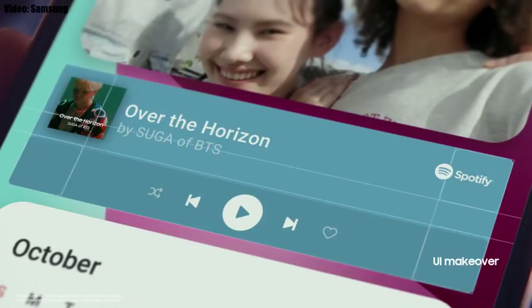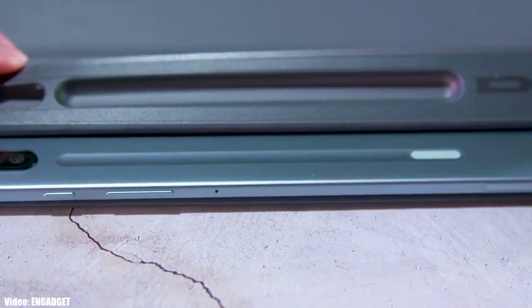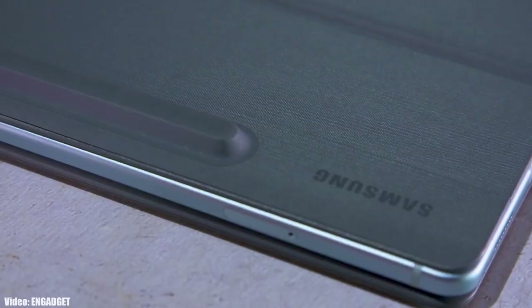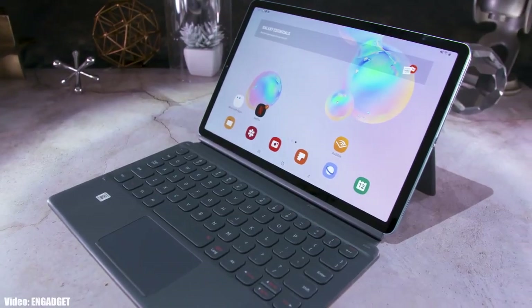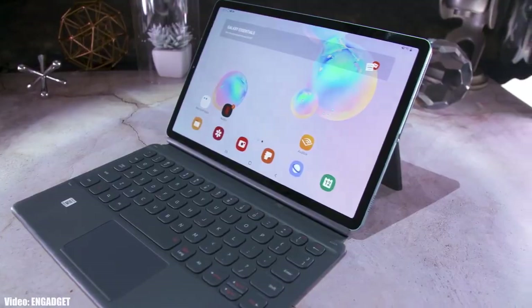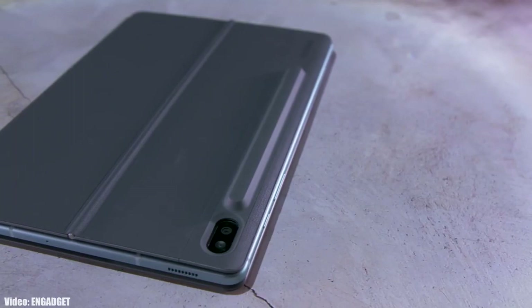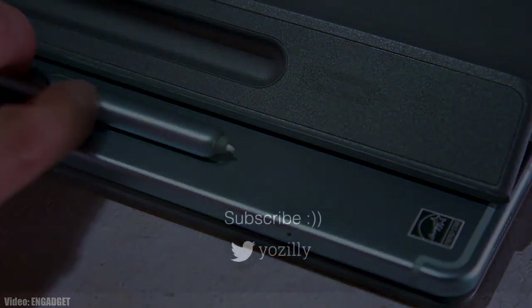As Samsung mentioned in this roadmap, all of these smartphones will start getting the Android 12 update in May 2022. An exact release date can't be given, but you will see the update on your Galaxy smartphone or tablet by the end of May 2022. Whenever Samsung releases the update, make sure you're subscribed to the channel to be notified.